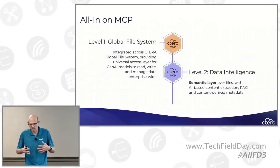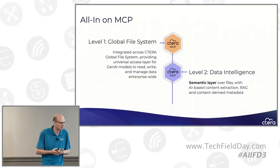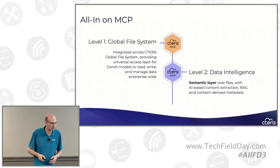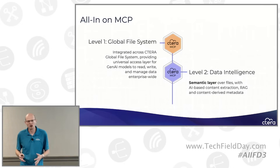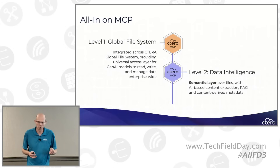At Cetera, we paid very close attention to this development. In fact, we decided we're going all in on MCP. MCP is a core part of our strategy at Cetera, and we implemented MCP across all of our products.